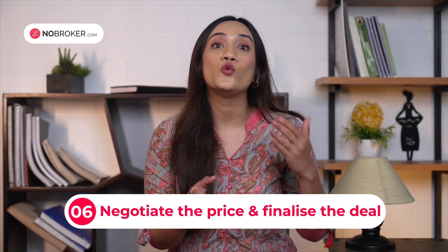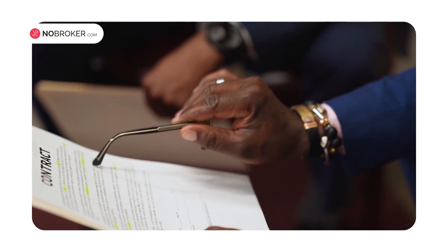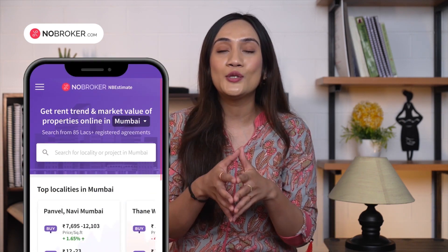The next point is negotiating the price and finalizing the deal. Once you have inspected the property and verified the documents, it's time to negotiate the price with the seller. Start by making an offer that's within your budget and research the prices of similar properties in the area to ensure that you are not overpaying. For instance, if you are buying a flat in Andheri, Mumbai, look at what similar flats in the same area cost. You can also use any defects found during the inspection as leverage to negotiate a lower price. To know the prices of property in the area, you can use the NB Estimate tool available on NoBroker.com, which will help you with the current price of property in a particular area.